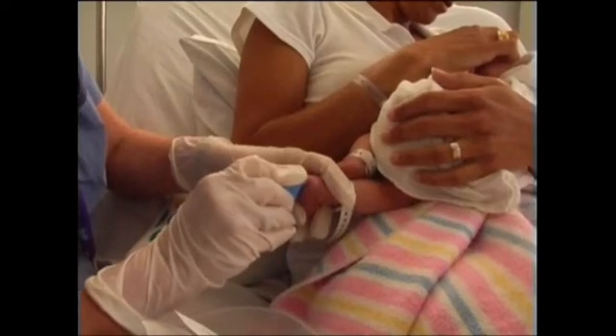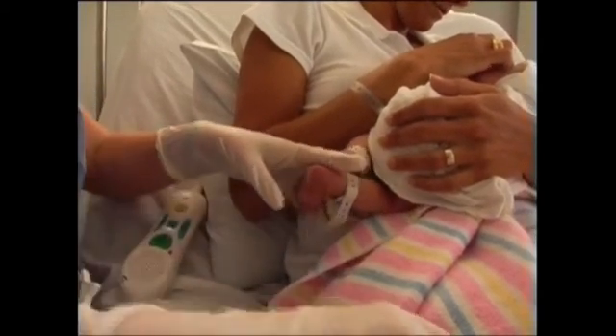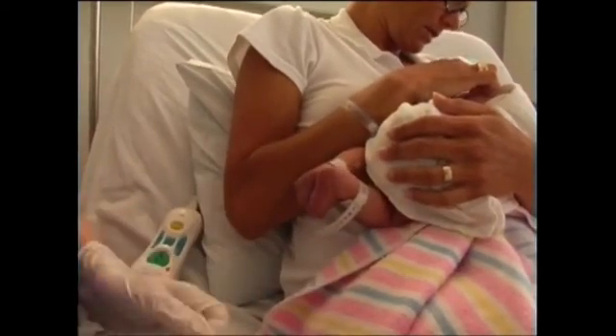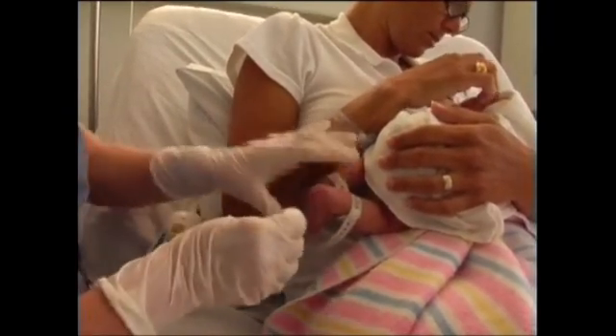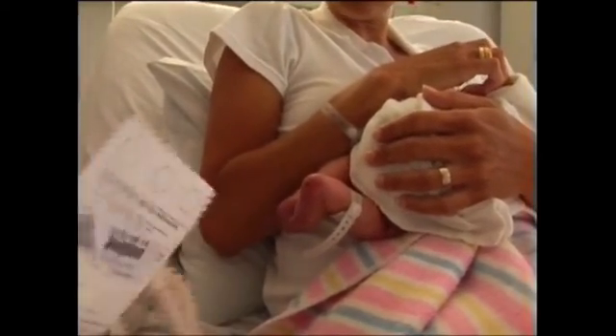The test only needs a few drops of blood taken from the baby's heel, collected onto a special sample card. This happens shortly before you and your baby leave hospital, or when your baby is about two to three days old.